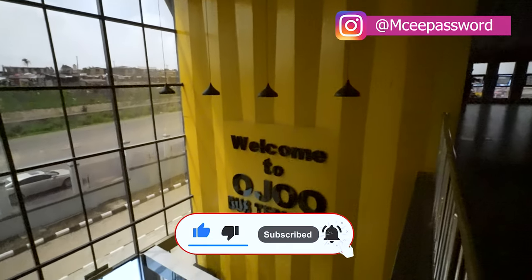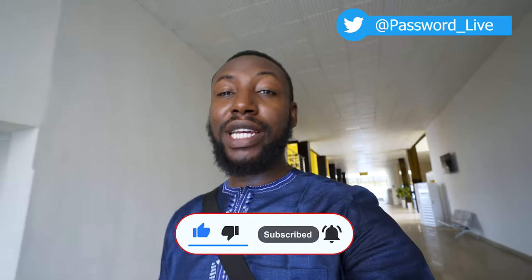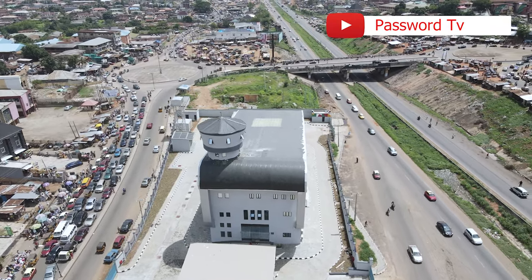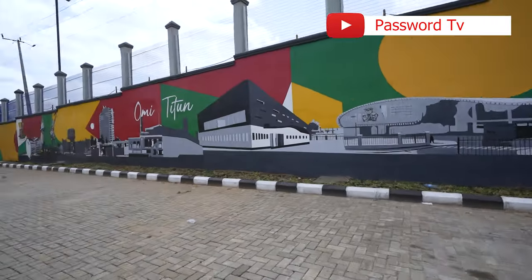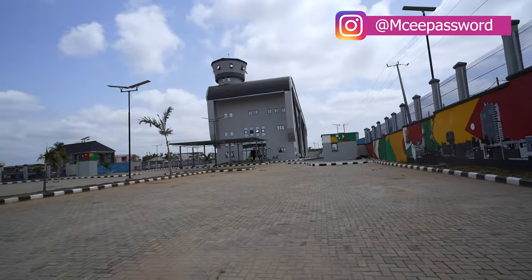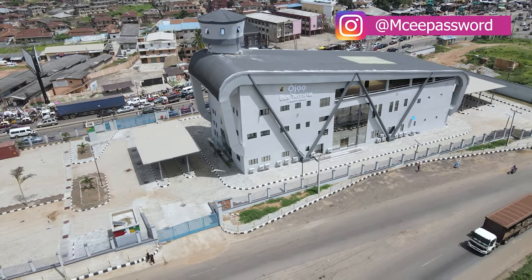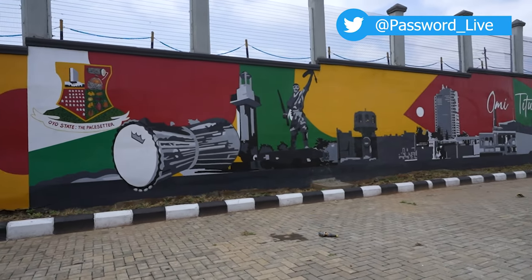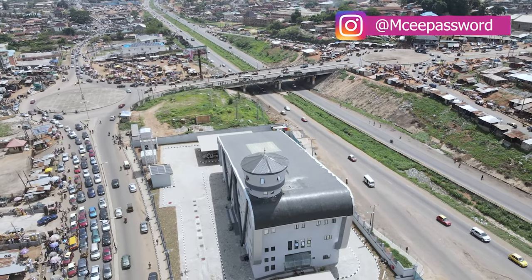Now that we are done with the interior, I'd like to show you guys what the environment outside looks like. So please join me while we have some beautiful dimensions. Let's go. Right here on the outside, we have some beautiful paintings on the wall. I'd like to go to the other side — I think this is where they are going to be parking the buses once they are here. They have some other ones right here in the backyard. Let's go check it out.